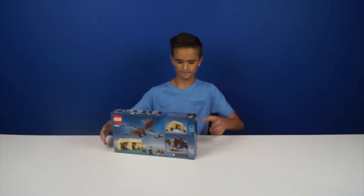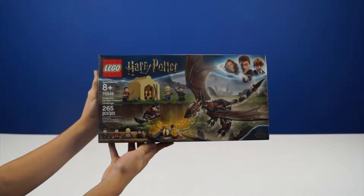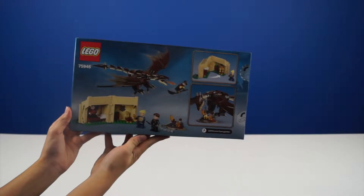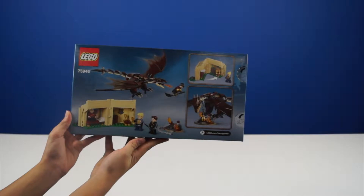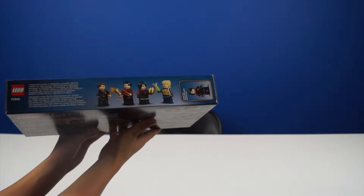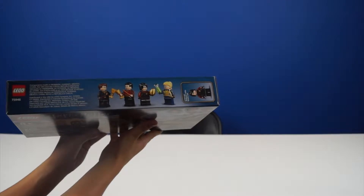Hi, my name is Christian and today I'm going to be building a Harry Potter set. It's the Hungarian Horntail Triwizard Challenge, set number 75946. It comes with 265 pieces and it comes with Cedric Diggory, Victor Krum, Fleur Delacour, and Harry Potter.